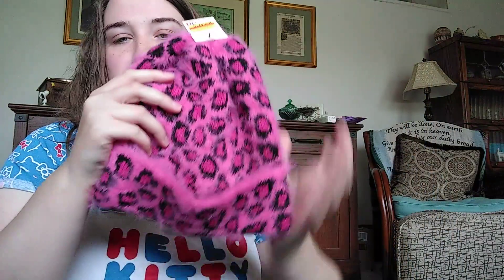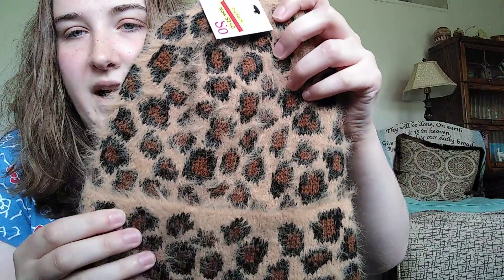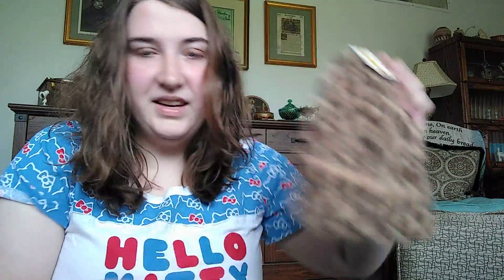Got a couple different things there. They had these really cute hats on sale for only $2.40 and I loved this pink one. So I grabbed that and it's like super fuzzy cheetah print. And then I also got just one in regular cheetah print and it was also $2.40. So it's pretty cute.